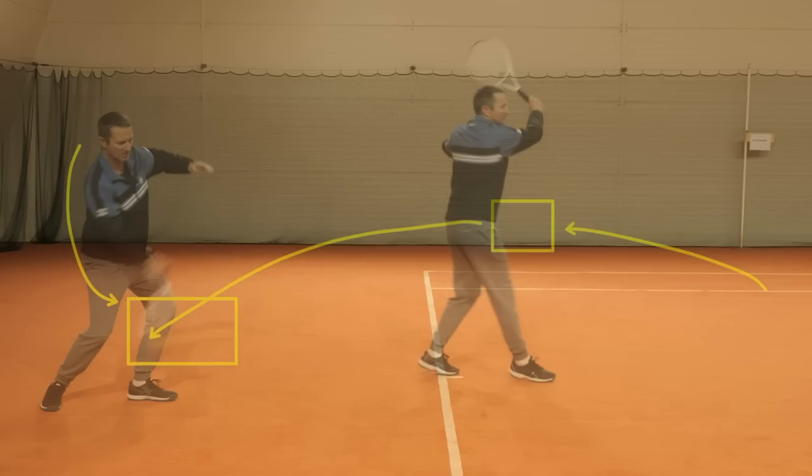At a comfortable contact point, I can swing downwards first and then up. I don't have to rush into the contact point. I have more time, and I'll have a very natural upward trajectory that gives me height, safety, and good depth. Those are all the benefits.